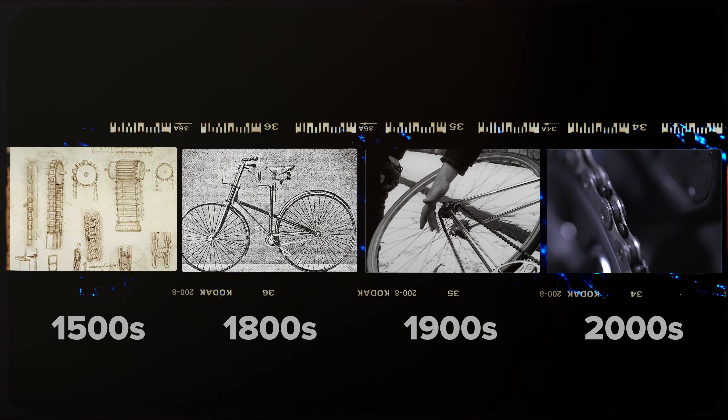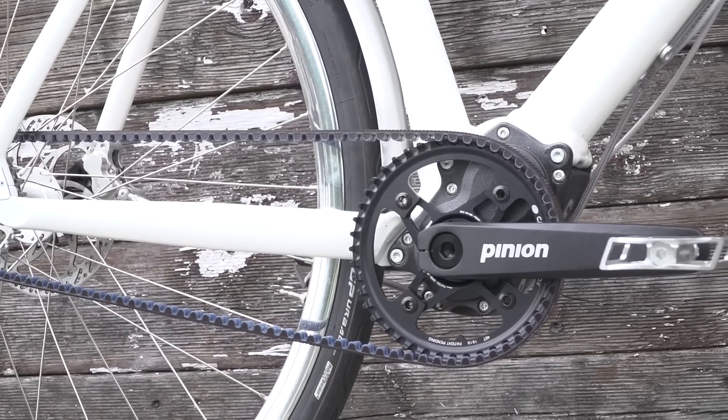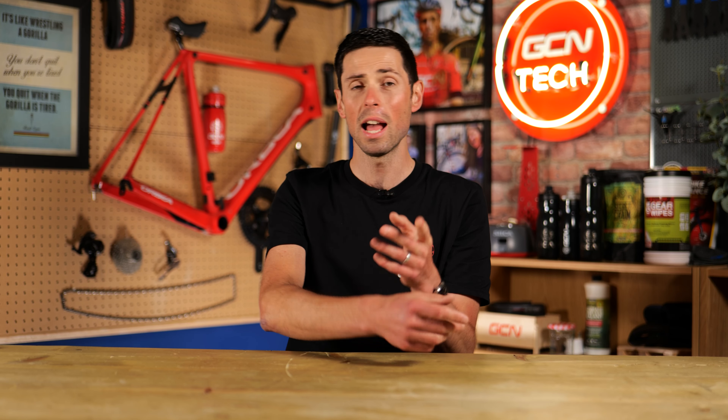Yet hundreds of thousands, if not millions of pounds and dollars, are still being invested trying to develop the next best thing. Back in 2018, the ceramic speed driven concept launched and basically broke the internet, but never really gained any traction. It looked incredible and was a real work of art, but it was speculated that implementing this system could bump up the retail price of a bike by up to $2,000. Even with a reported $2 million worth of investment and a claimed efficiency of 99%, it still hasn't taken off.